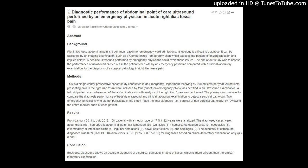Additional diagnoses included: complicated ovarian cysts (7), neoplasms (5), inflammatory or infectious colitis (5), inguinal herniation (3), bowel obstructions (2), and salpingitis (2).